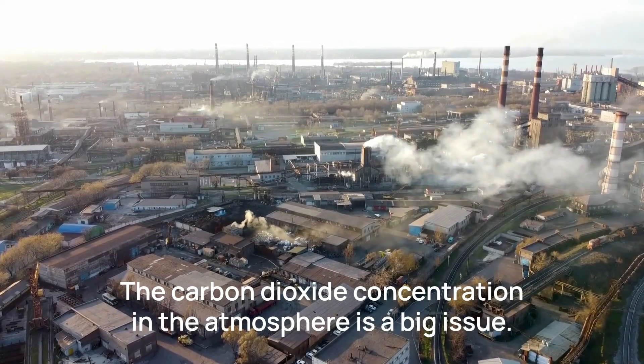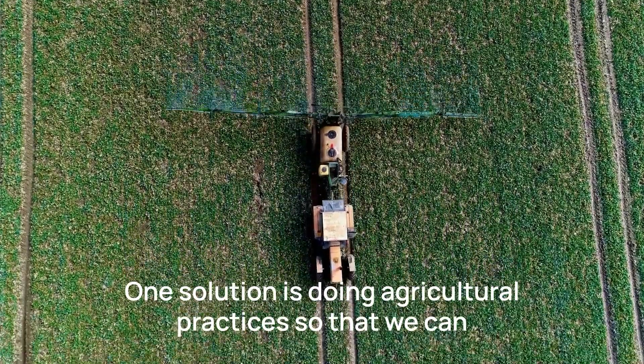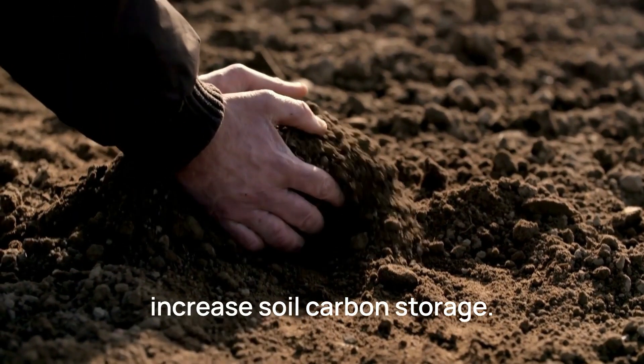The carbon dioxide concentration in the atmosphere is a big issue. One solution is doing agricultural practices so that we can increase soil carbon storage.